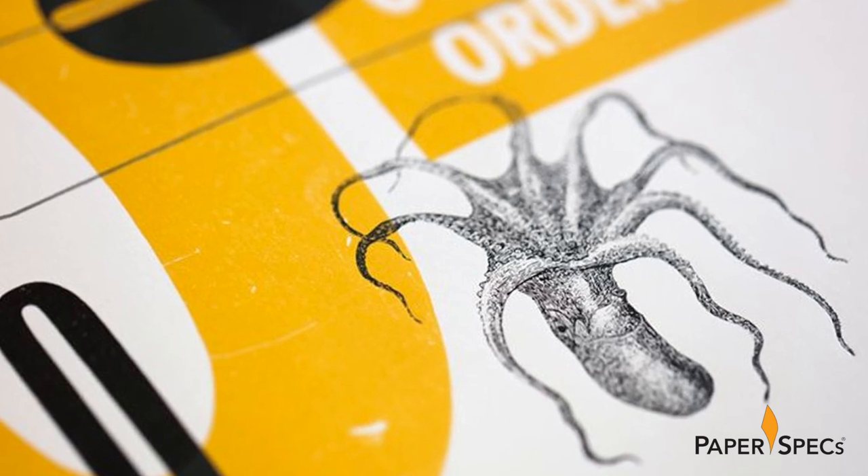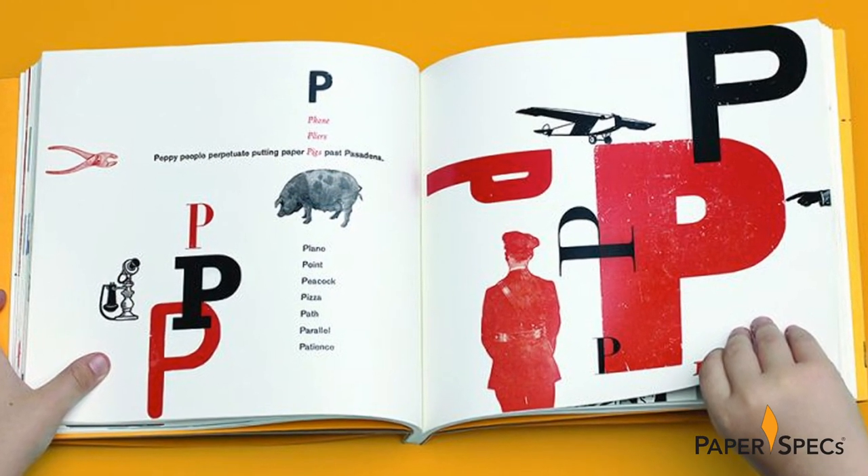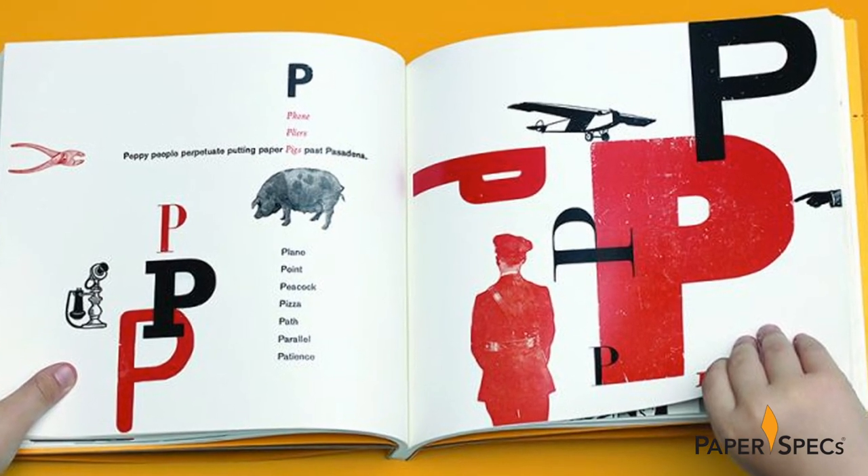Anti-words are also included to help young readers practice their pronunciation. Pea features plane, point, peacock, pizza, and so on.